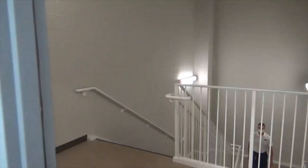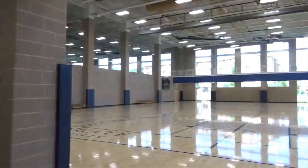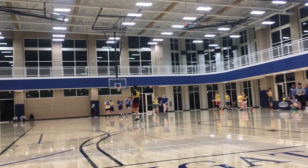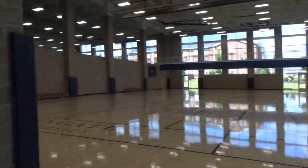We'll head downstairs now. Here's another look at our multi-purpose courts. This is home to a lot of our intramural sports such as basketball and volleyball. Participation in intramurals is free and a great way to make friends and maybe even win a free t-shirt at the end of the season.